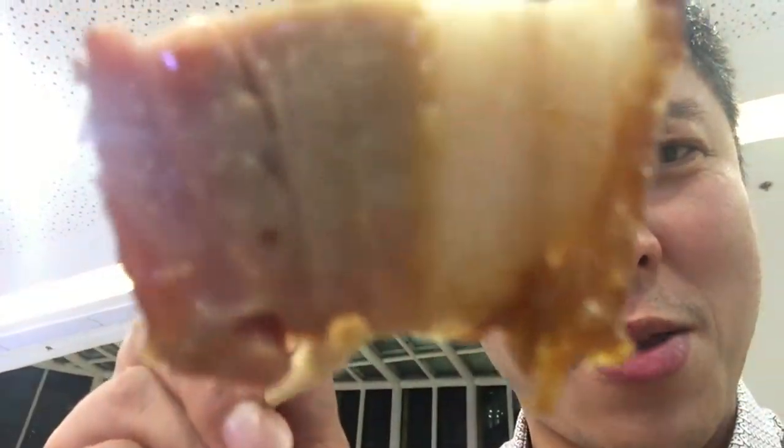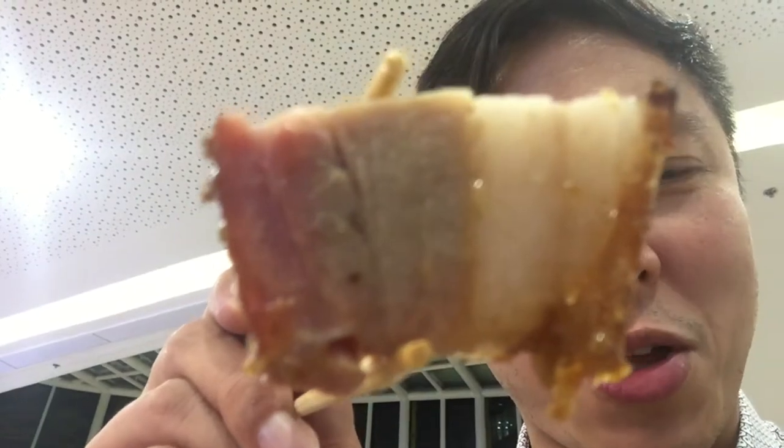I'm tired but I'm ready to dig into this food. Let's eat. Now I'm going to try some of this duck with the hoisin. I'm going to try this pork thing here with some hoisin sauce.